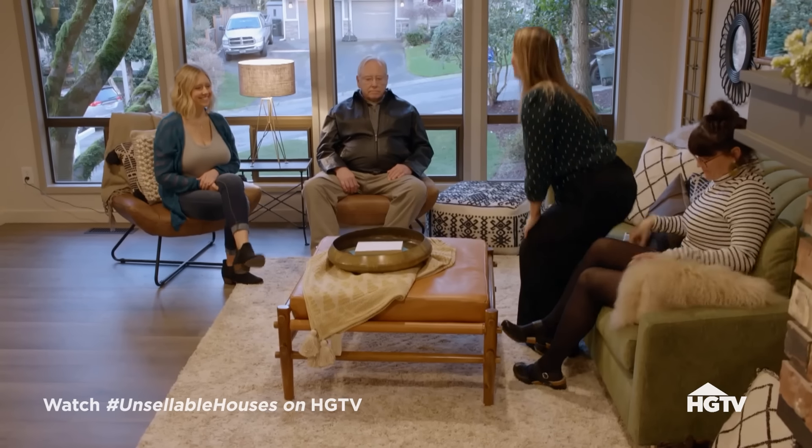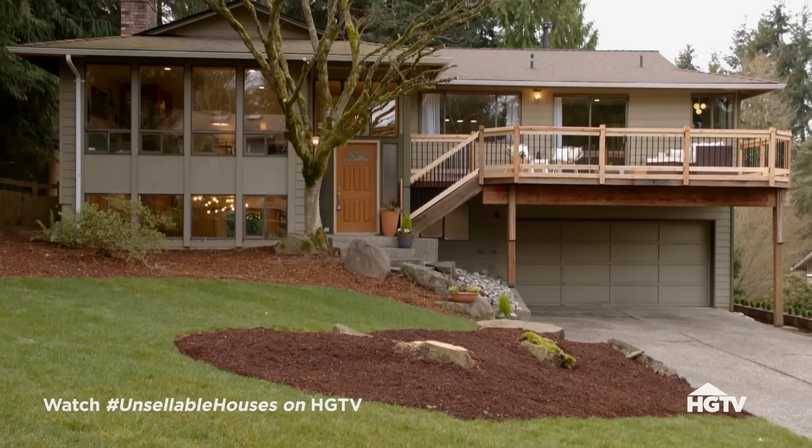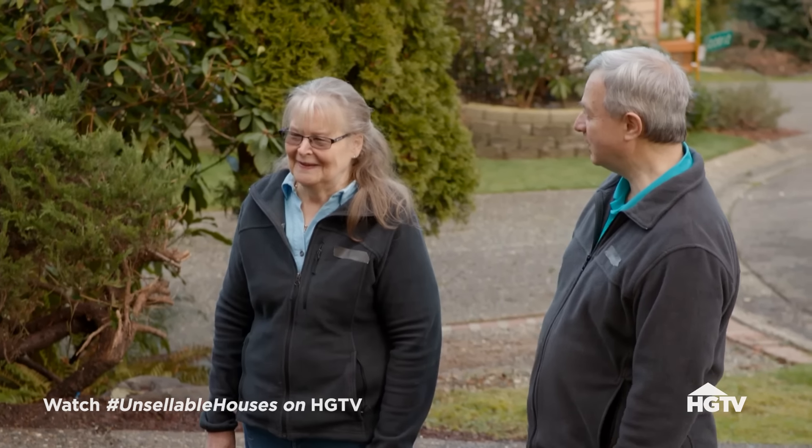Our goal is to get Stan top dollar. The plan is to hit the market on Thursday, hold offers for four or five days to allow as many people to come through as possible, then review all offers together. Stan says: 'I think it sounds great - you guys did an amazing job. It's exceeded my expectations.' The photos are already taken, so we're ready to push that button and get it out there.